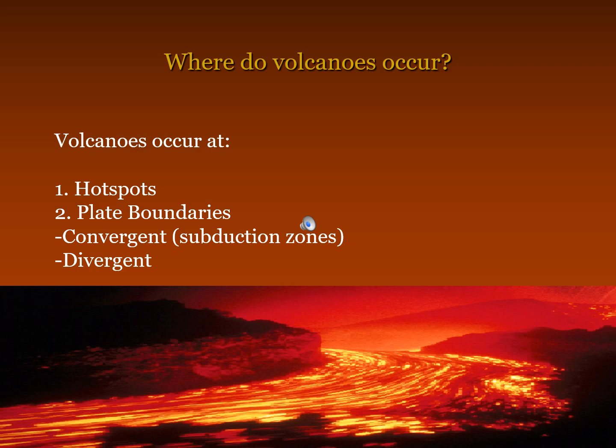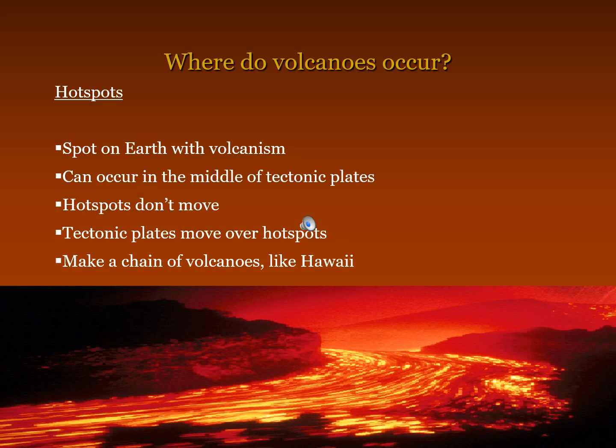Volcanoes occur at hot spots and plate boundaries — convergent subduction zones and divergent. Hot spots are spots on earth with volcanism. They can occur in the middle of tectonic plates. Hot spots don't move; tectonic plates move over hot spots, making a chain of volcanoes like Hawaii.